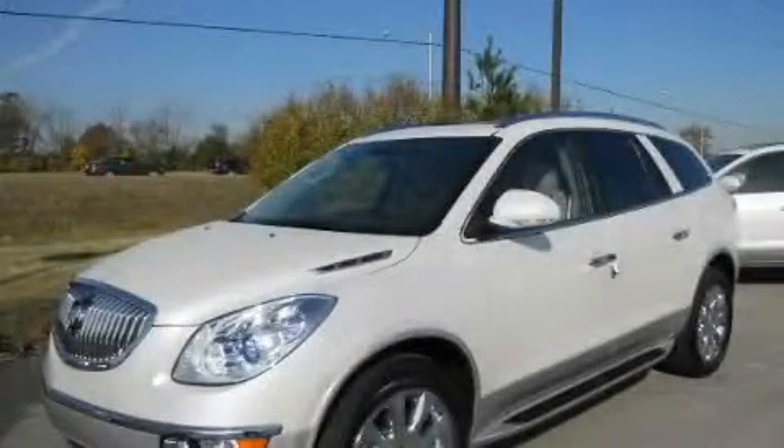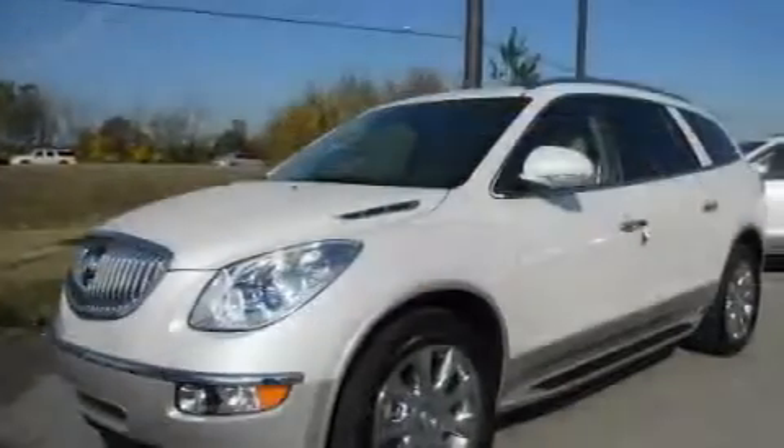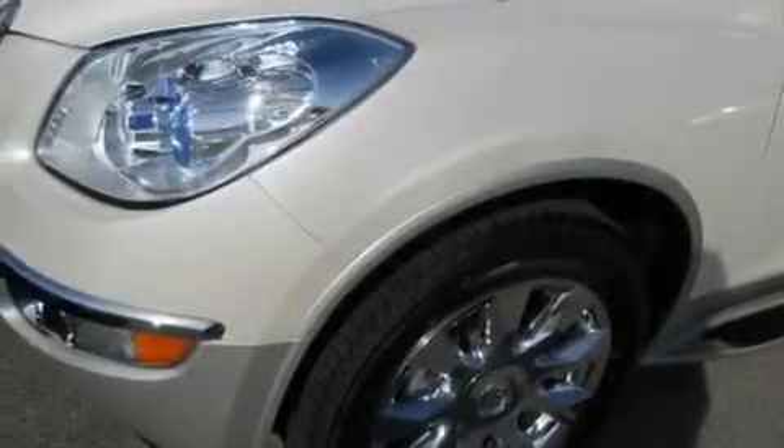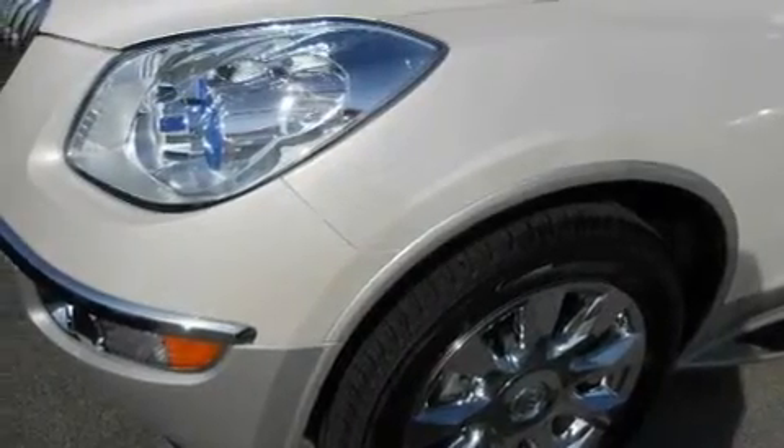This is a 2011 Buick Enclave, a luxurious package designed with the finest elements in mind. It features a 3.6 liter 6-cylinder engine and a 6-speed automatic transmission.